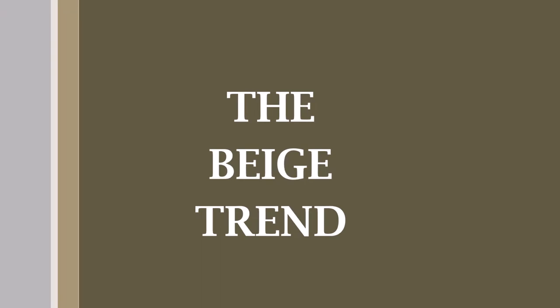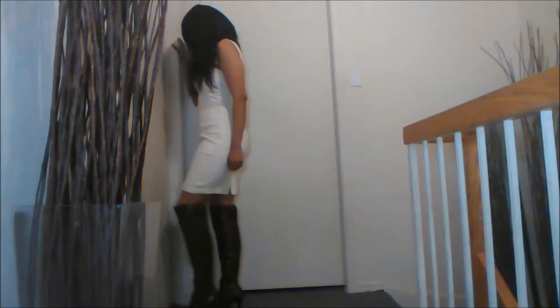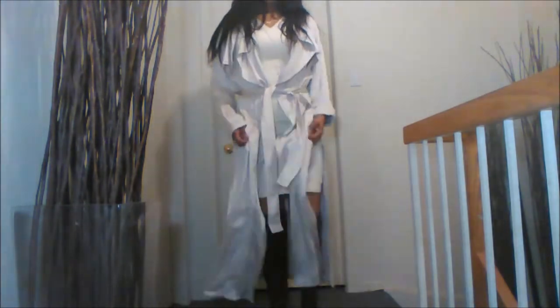Hi guys, welcome to my channel! Today we are going to look at the beige trend, and we're heading to my closet for pieces in camels and nudes. This first dress is no stranger to you guys — it is over 30 years old and it doesn't look a day older than five. That's a testament to the material it's made from. The coat is from H&M and has become a staple in my wardrobe.